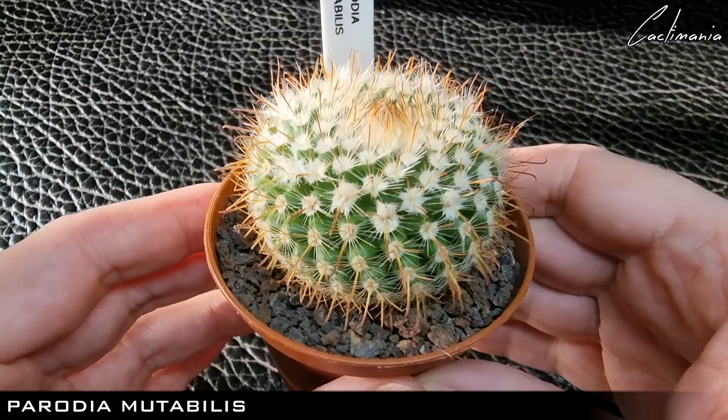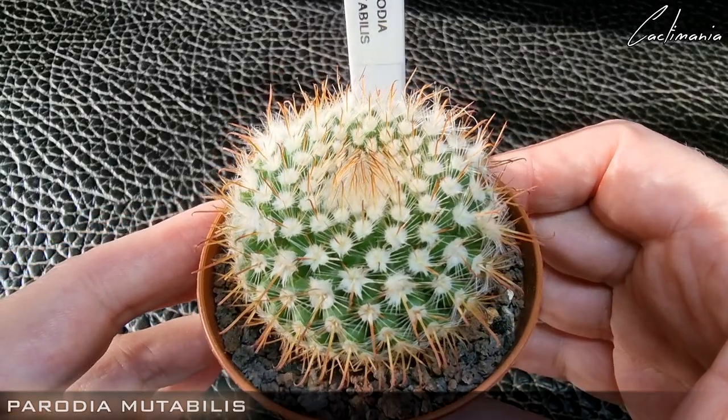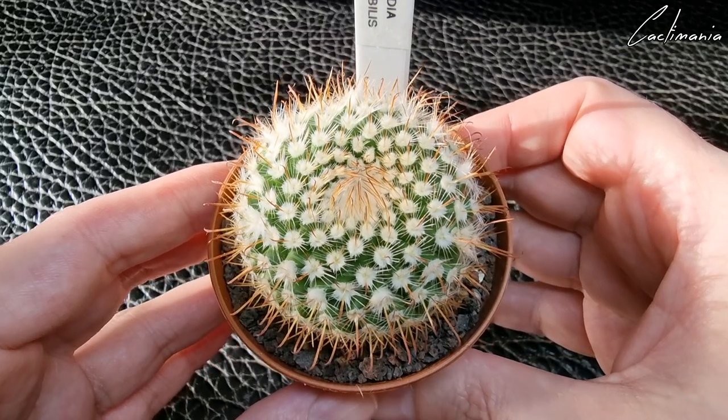Then there's a Parodia which did flower last year and is actually self-fertile. I managed to pollinate it with its own flowers and got quite a few seeds from it.